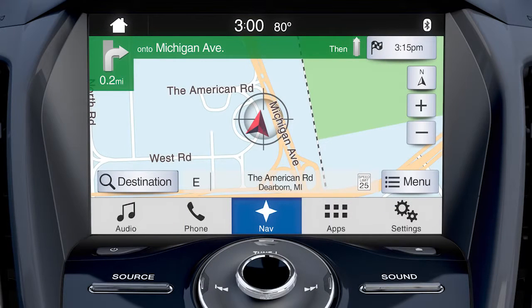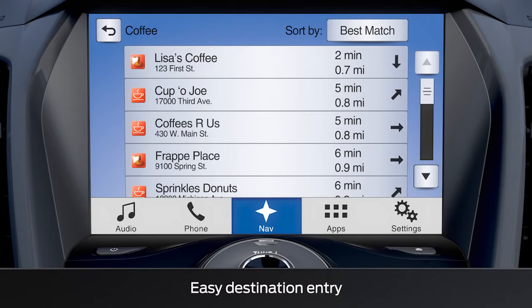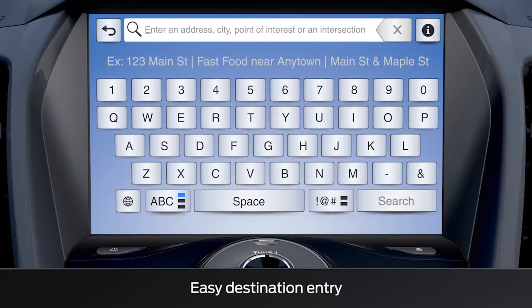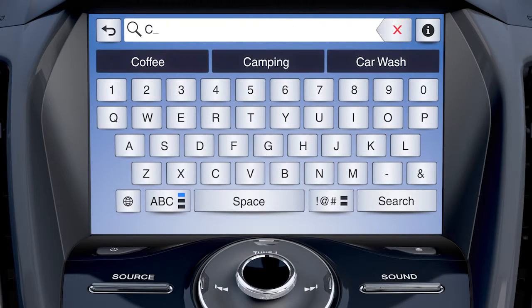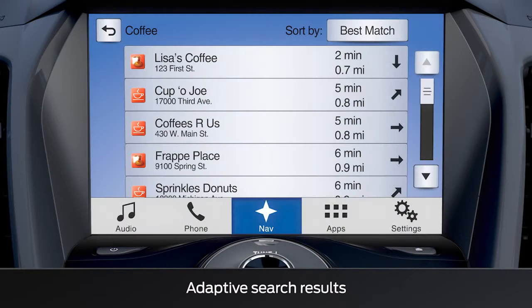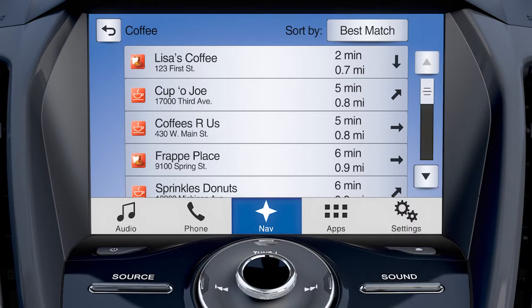Using the navigation system has also been simplified, so finding your nearest favorite coffee shop, ATM, or any other popular destination can now be done quickly thanks to condensed destination entry functionality. Plus, Sync 3 remembers what you searched, like coffee shops, and saves it in its memory. So the next time you search for a coffee shop, it'll remember and preload POI search results based on the letters you type and show you the closest one.